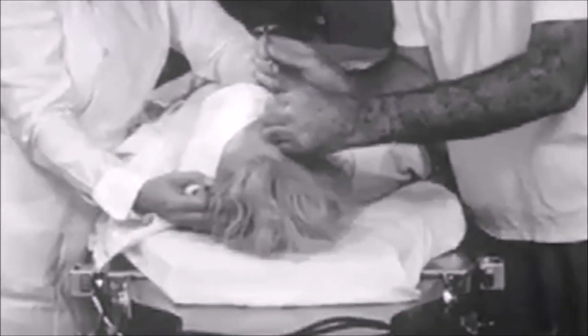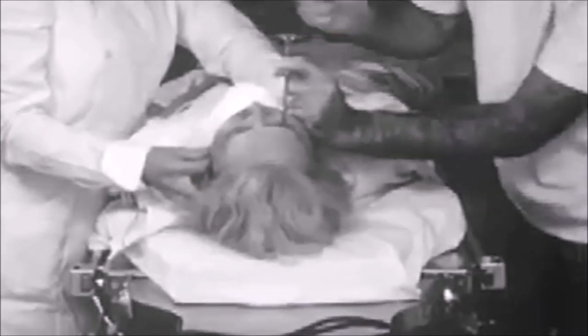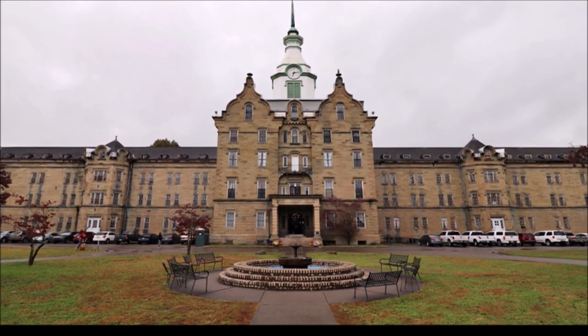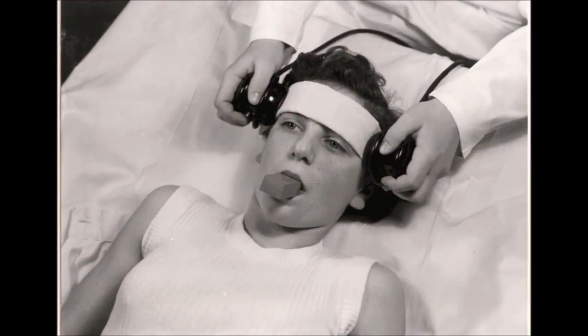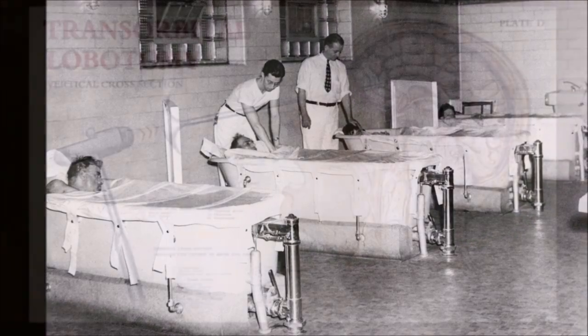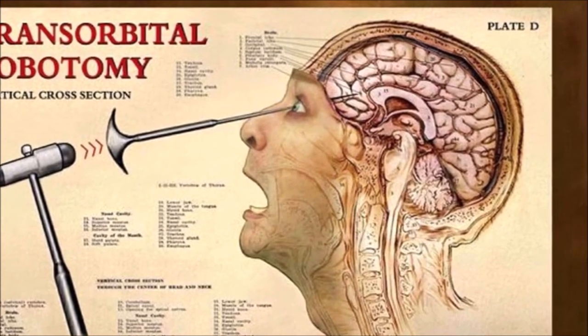The operator lifts the upper eyelid, inserts the orbitoclast into the conjunctival sac, and aims it parallel with the bony ridge of the nose. He drives the point through the orbital plate, and at a depth of 5 centimeters, swings the handle far laterally. Patients at the Trans-Allegheny Lunatic Asylum were already indiscriminately subjected to several controversial psychiatric treatments, including electroconvulsive shock therapy, contrast baths, and forced sterilization. However, none were as notorious as transorbital lobotomies.